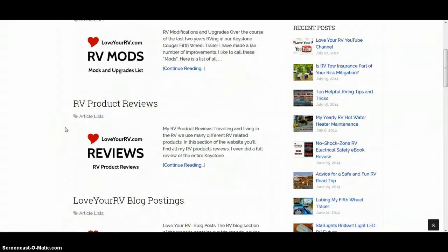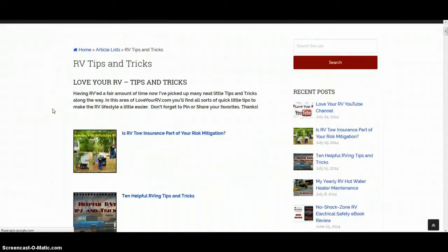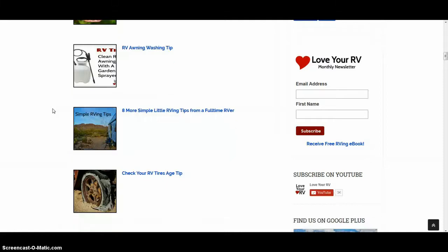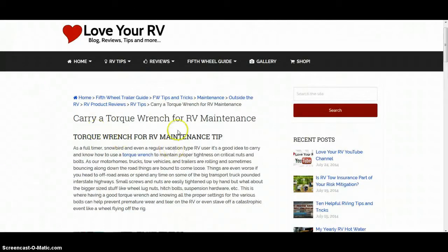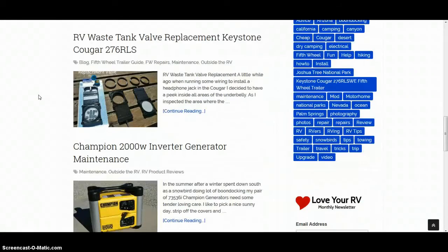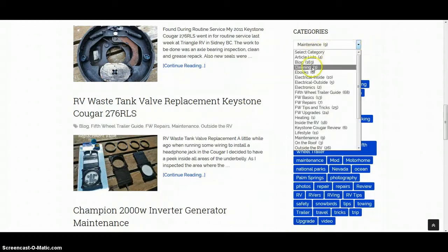If you click any one of these, you'll get a page that's basically a listing of all the posts in that category, which makes it easy to find what you're looking for. For example, let's check the torque wrench and see what was said about torque wrenches. Also, at the top of every post you'll see different categories — say you want to check all the maintenance posts, click that and you'll get a maintenance archive.